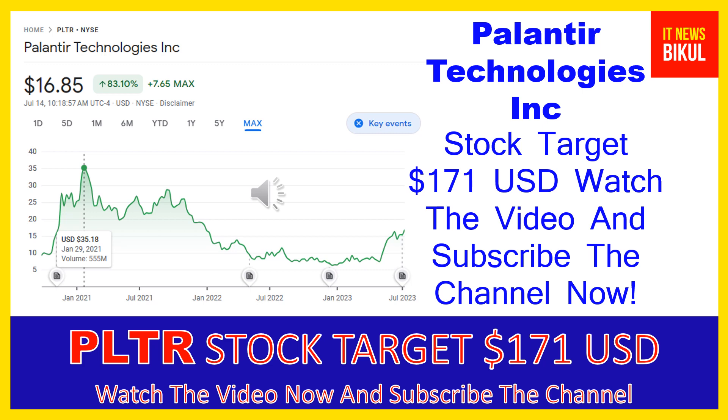The company provides Palantir Gotham, a software platform which enables users to identify patterns hidden deep within data sets, ranging from signals intelligence sources to reports from confidential informants, as well as facilitates the handoff between analysts and operational users, helping operators plan and execute real-world responses to threats identified within the platform.